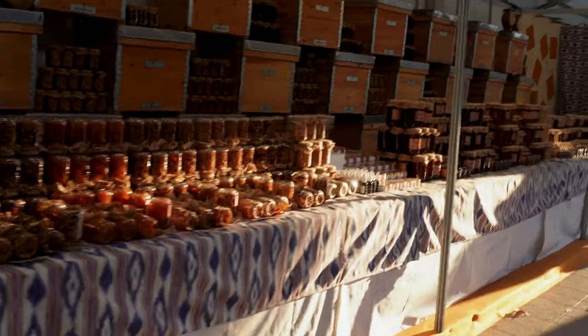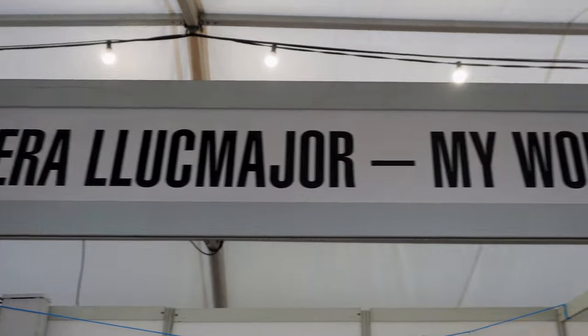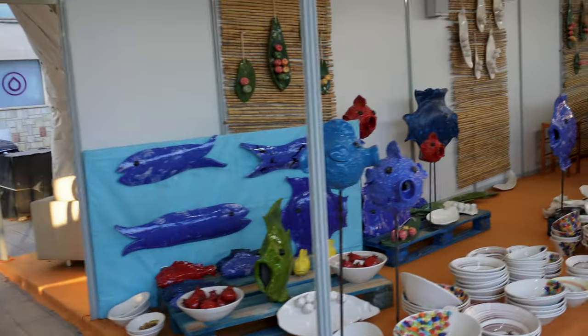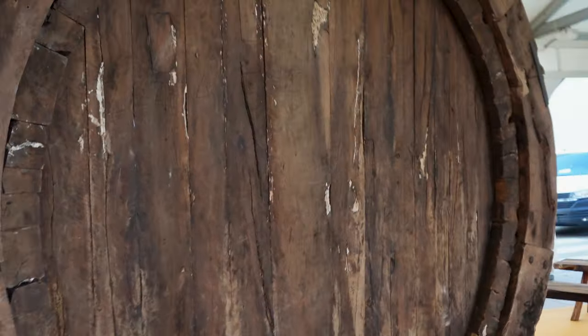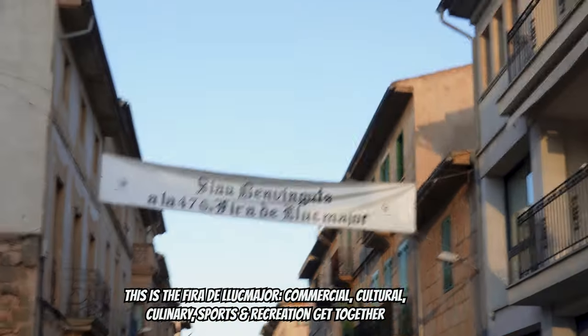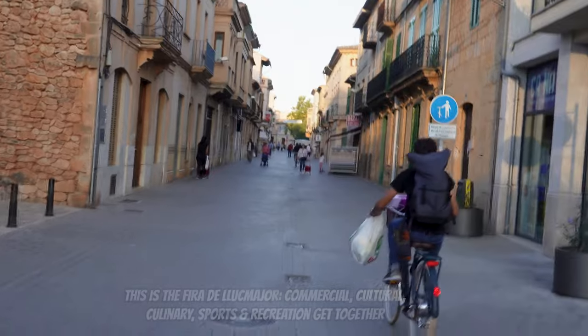We're in Llucmajor and there's a little fiesta going on, so we're going to check it out. I've never seen a festival like this — it's like fireplaces, the Renault Capture, which is a car, and a furnace, I think. It's pretty bizarre, I've never seen anything like this. There's something that looks like art, and a big keg with nothing in it. Look at all the people — something really big is going on.